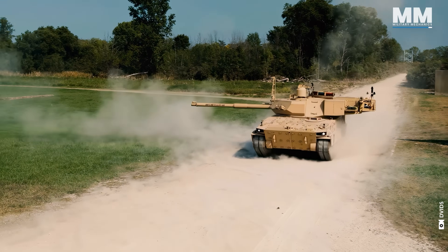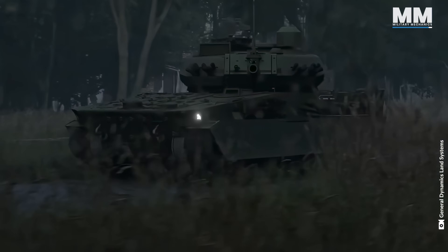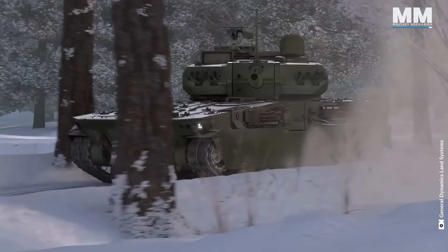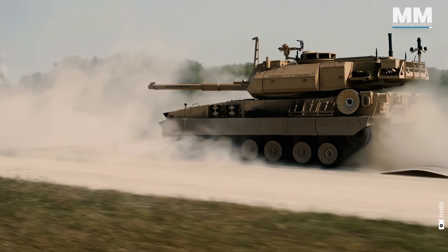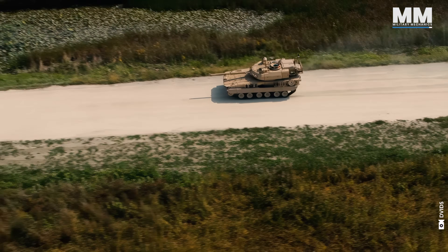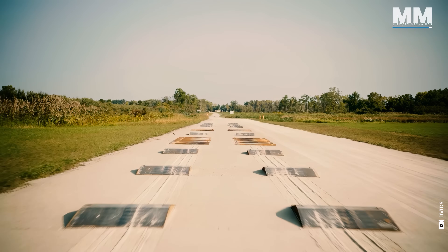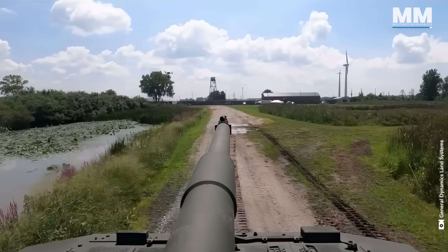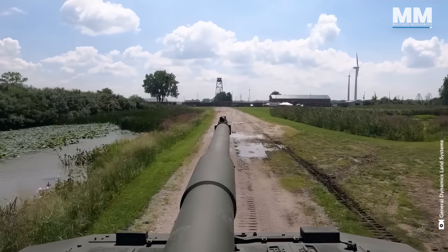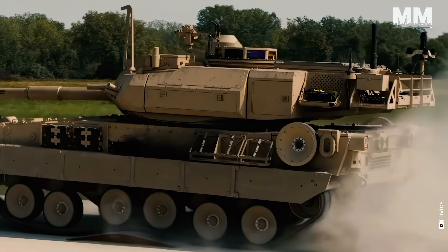Its firepower is undeniable. However, it's the vehicle's exceptional mobility that truly sets it apart as a force to be reckoned with. The M10 Booker can easily navigate steep hills, valleys, urban areas and rivers. This enhanced mobility extends its capability to provide support to infantry units in locations inaccessible to heavier Abrams tanks. The vehicle can reach a maximum road speed of 40 miles per hour and has a maximum range of 190 miles.